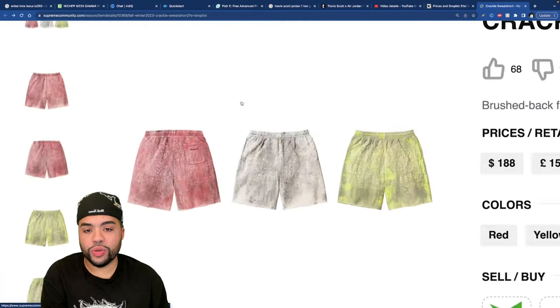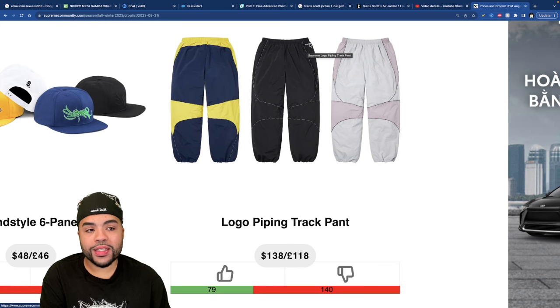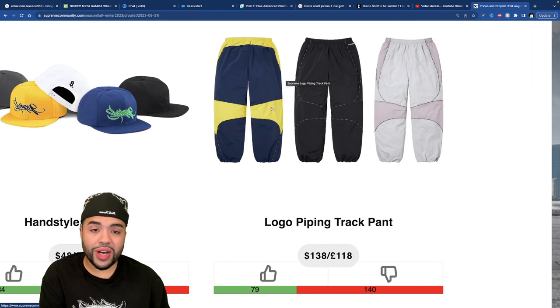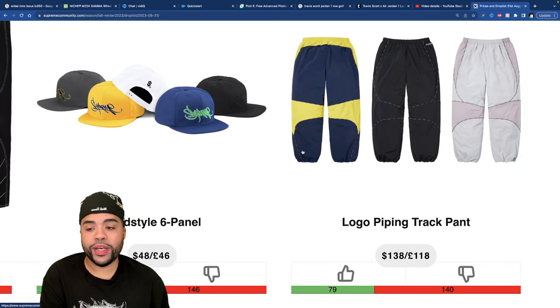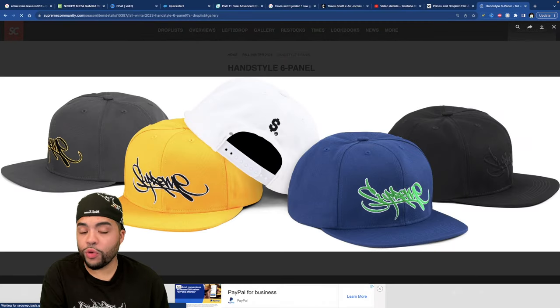Next we've got the Logo Piping Track Pants — I'm not even gonna open these up. They come in three different colorways, Supreme at the top, colors are just mediocre. I don't find the necessity for these pants.